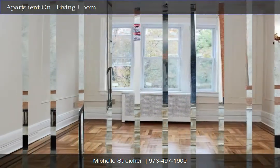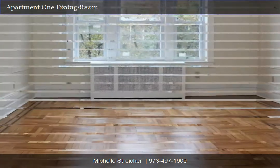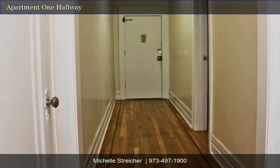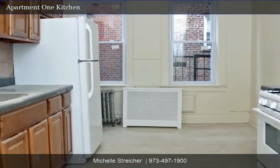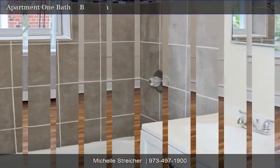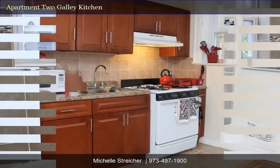The apartments feature hardwood floors, updated kitchens, all new windows, new baths, and several floor plans.